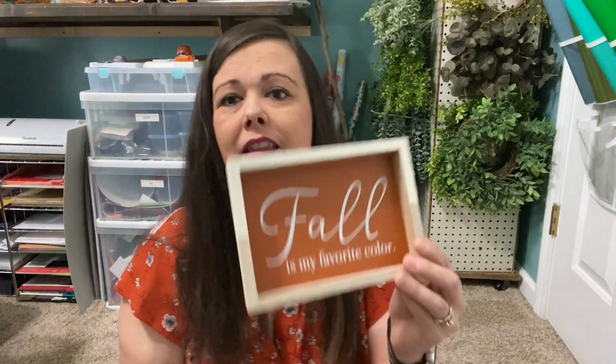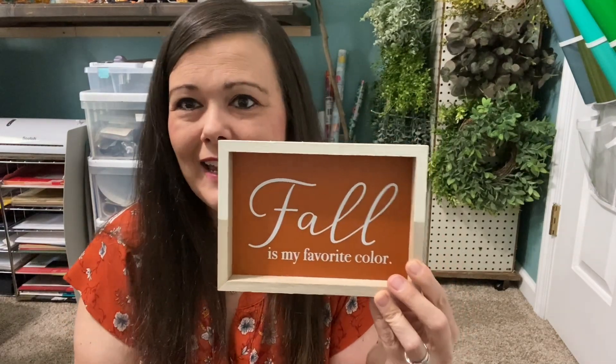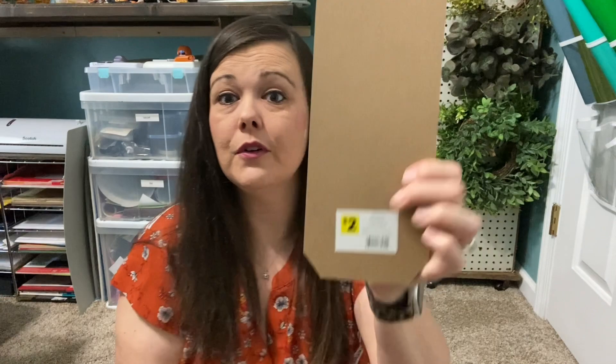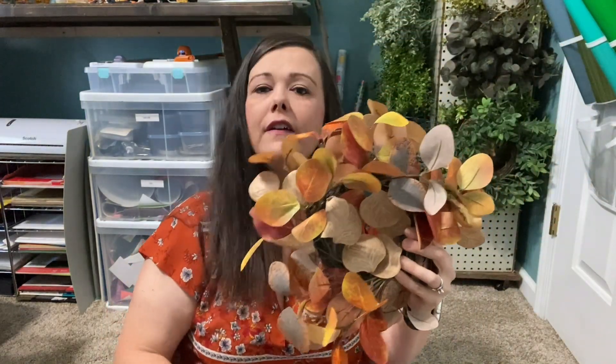The next store I went to was Dollar General. I want to go back because I'm seeing videos on YouTube where girls are showing what's in their store — I'm specifically looking for the little wooden leaves to do a DIY with. I wasn't able to find them, so I'll keep checking. I did find this little sign — I love the color and it was $3. Then I found this little sign for $2 that says 'Give Thanks,' and I thought it would be cute to hang with the wreath on my blanket ladder.